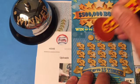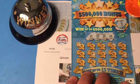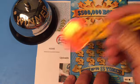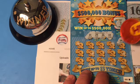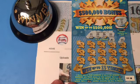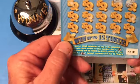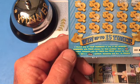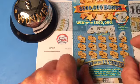Our winning numbers are 23, 26, 29, and 21. Hidey-ho, here we go! 14. Money bag! 20! Get a money bag and win 20 times the prize shown. Woo-hoo-hoo!